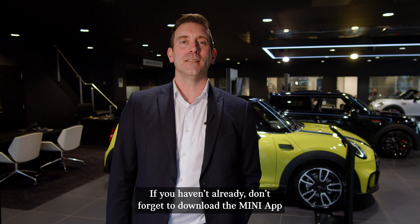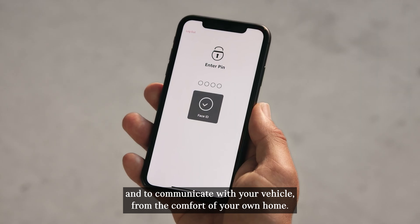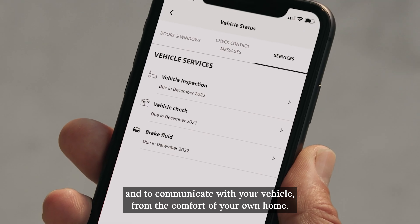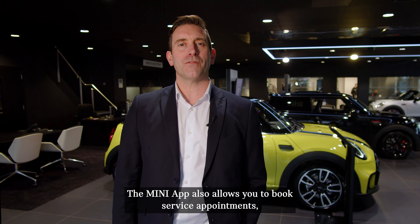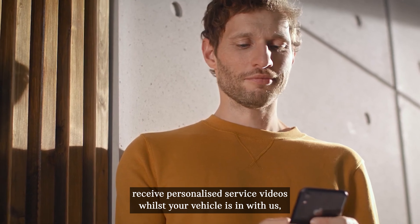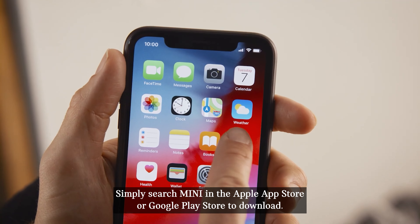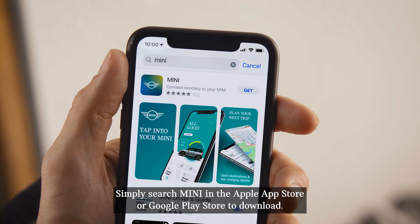If you haven't already, don't forget to download the Mini app to unlock a range of features and to communicate with your vehicle from the comfort of your own home. The Mini app also allows you to book service appointments, receive personalised service videos whilst your vehicle is in with us, and provides you with the latest Mini news. Simply search Mini in the Apple App Store or Google Play Store to download.